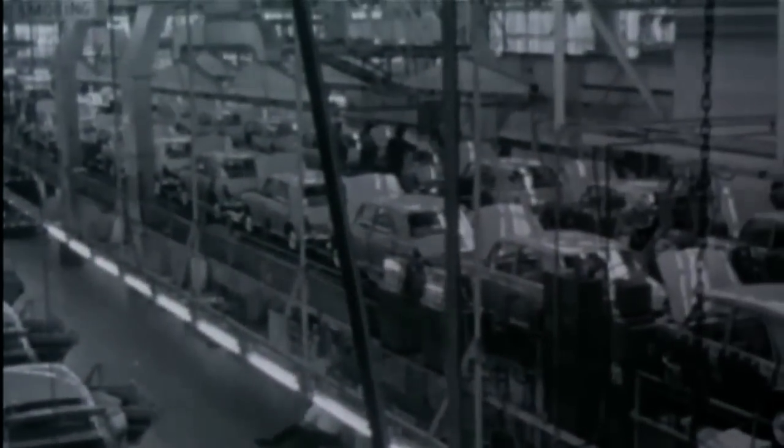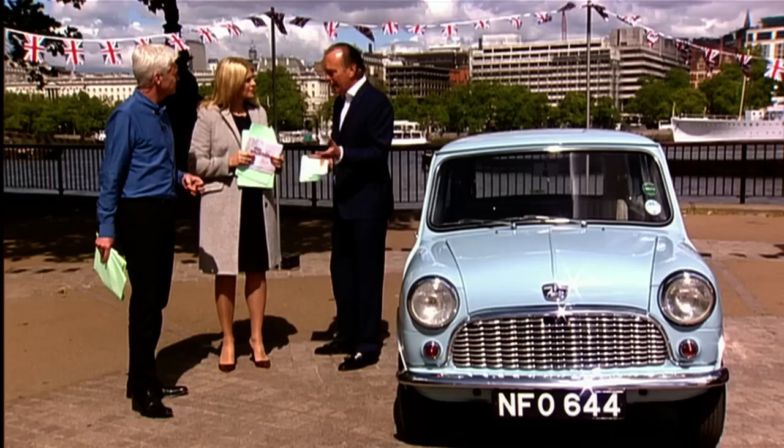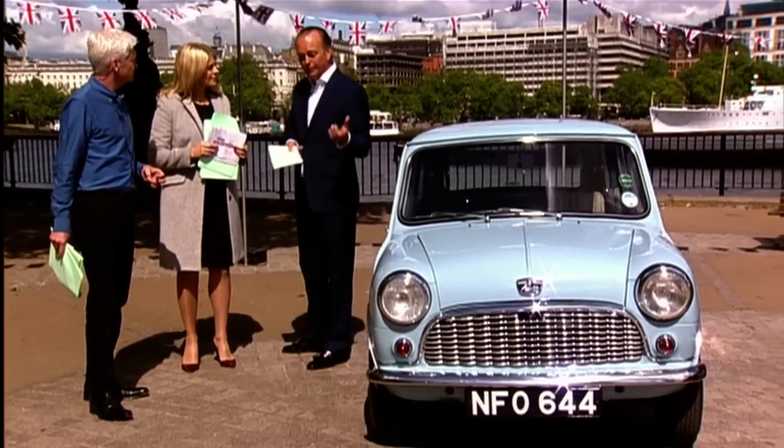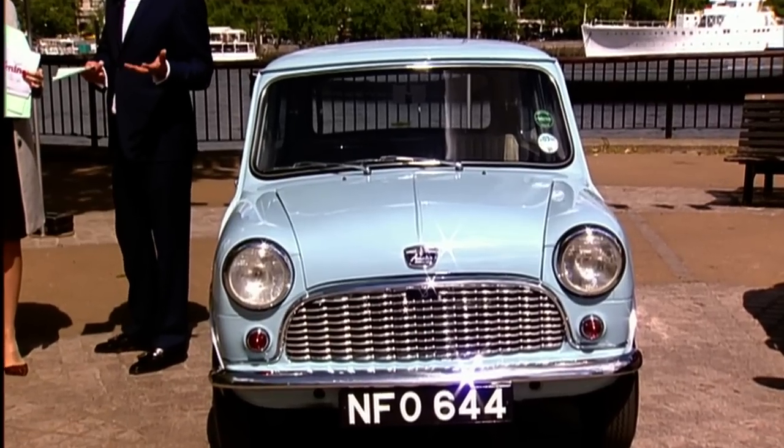The irony is people didn't buy it because they were so serious — they thought it was frivolous, a silly little car. So for the first year of production, 1959, the British Motor Corporation had their head in their hands. They thought they would sell about 150,000 cars that year and they sold just 20.